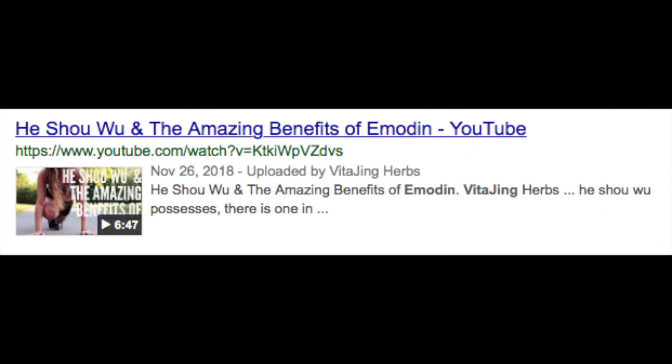If you haven't already, I would highly recommend watching the video I made on emodin and He Shou Wu to learn more about its physiological mechanisms and how it has so many health-promoting effects in the body. With that being said, let's dive into some of the clinical research around He Shou Wu's incredible benefits.